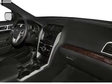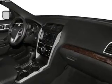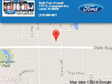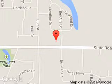Call or click to contact us today. Smith Ford of Lowell is dedicated to doing everything possible to ensure that the experience you have selecting your next vehicle is a pleasant one. We are located at 1777 East Commercial Avenue, Lowell, Indiana, 46356.